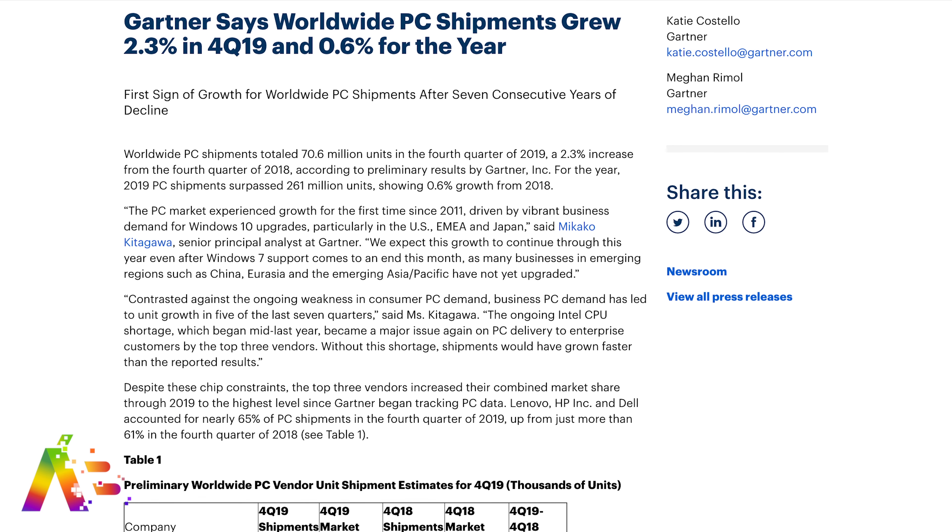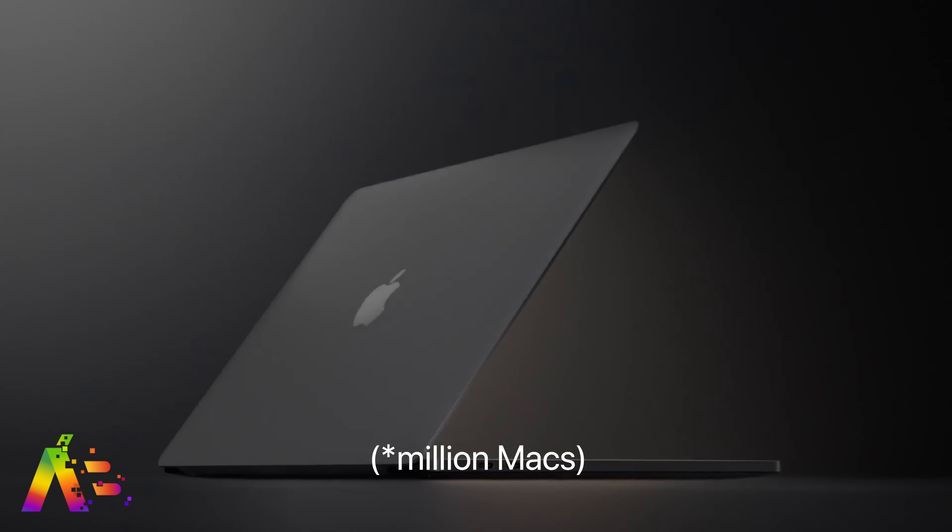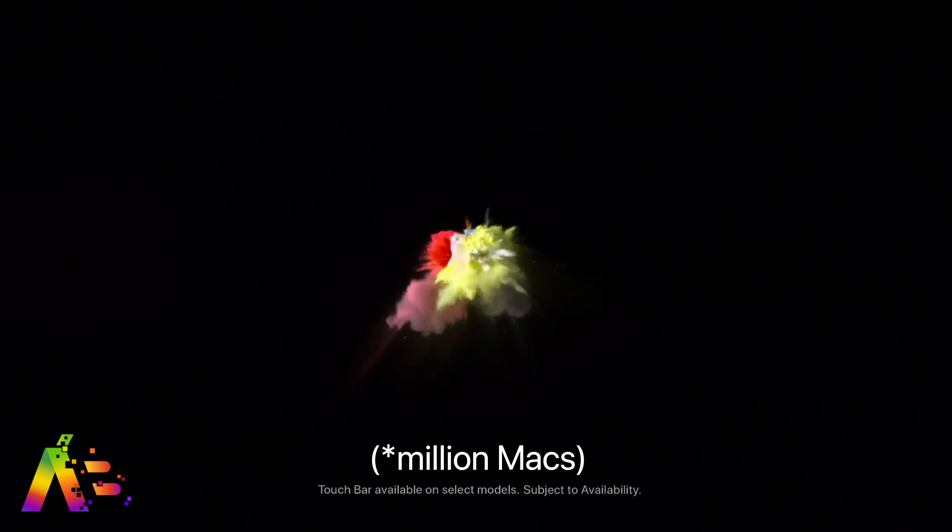A recent Gartner report finds that Mac shipments were down in the last quarter of 2019, while the overall PC market experienced growth for the first time since 2011. Apple shipped roughly 5.26 million Macs compared to 5.43 million in the year before.